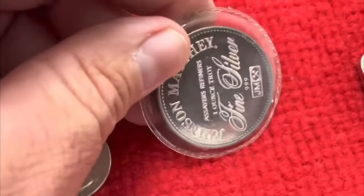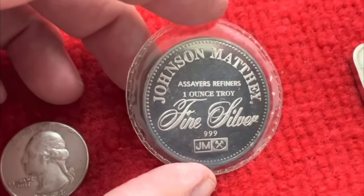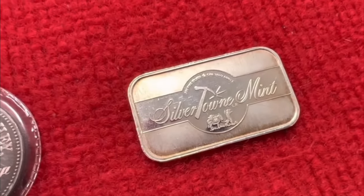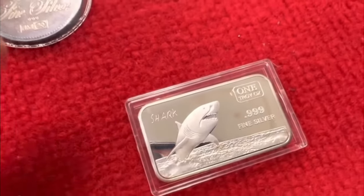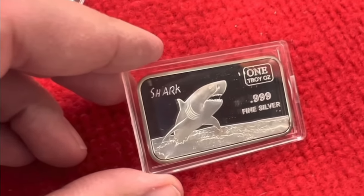This is really cool — the right to a trial by jury. Look at the other side though: Johnson Matthey, old school, cool vintage round. Another cool vintage bar here — Silvertown. Gotta love it, from Winchester, Indiana. And hey, happy wife, happy life — I picked up a little piece for my wife. Her nickname is Sharky, that's a childhood nickname.